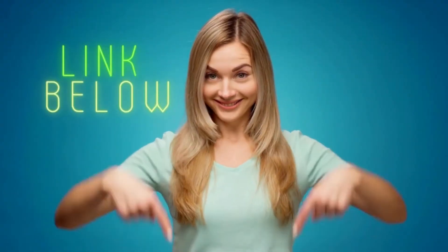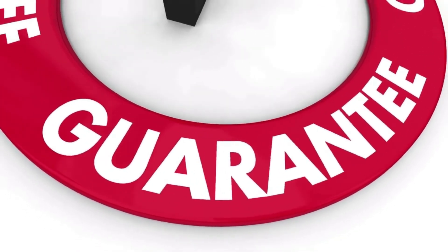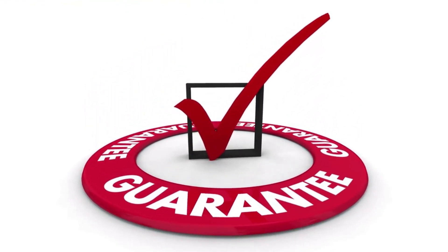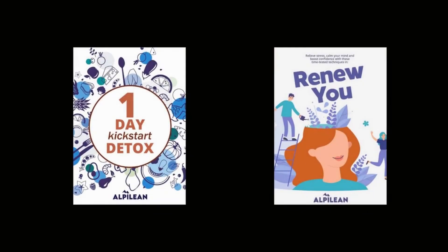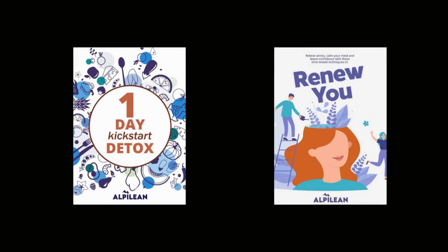You can only get Alpilean at the official website, and I will leave a link in the description for you to check it out. If you decide to go ahead with it, know that it will be a risk-free purchase, as it comes with a 60-day 100% money-back guarantee. The Alpilean supplement manufacturers are also providing two bonus packages to their customers: the one-day kickstart detox and the renew you. These digital bonus products will be available as soon as payment is complete on the main website.